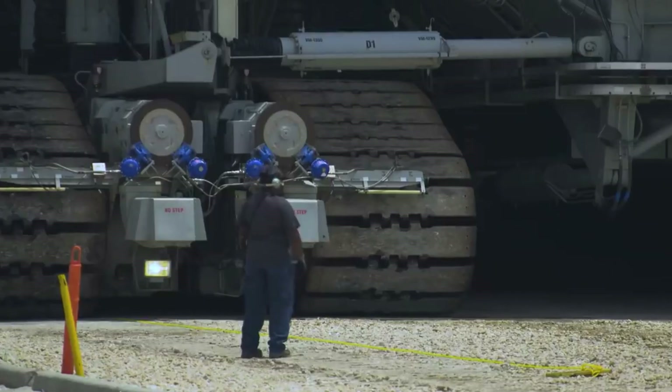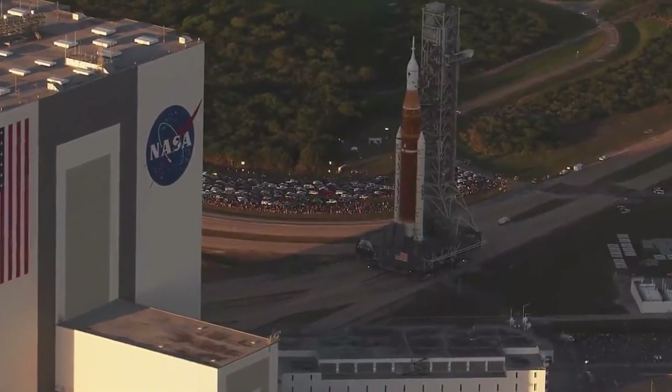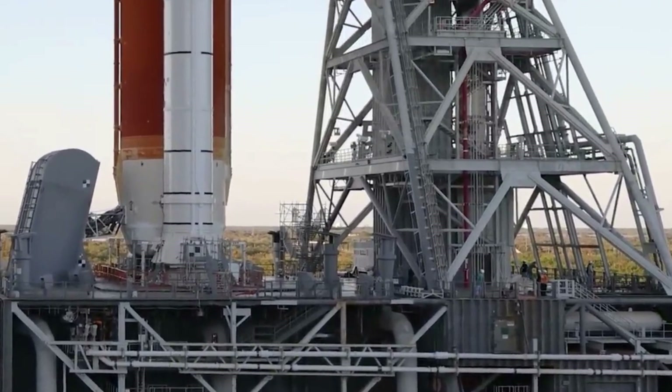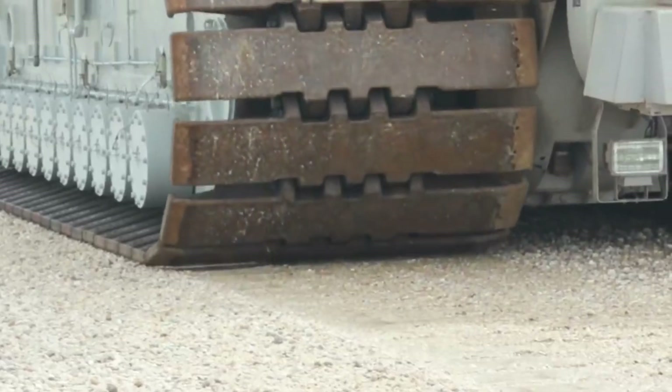And the price tag? Brace yourselves — each conveyor belt comes with a jaw-dropping cost of 14 million US dollars. That's 14 million for a piece of machinery that's been a silent hero in NASA's space endeavors. The price of reaching for the stars, my friends, is as astronomical as the missions themselves.